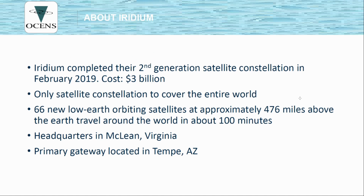Iridium completed their second generation of satellites in February of 2019. Those satellites are at full power and are expected to last about 20 years. They do about 17,000 miles an hour and go around the world in about 100 minutes. The primary gateway is located in Tempe, Arizona, although there are additional gateways located around the world to provide seamless, robust coverage at any time.